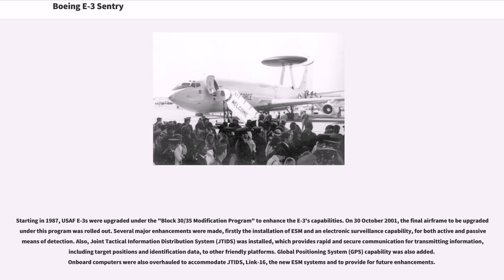Starting in 1987, USAF E-3s were upgraded under the Block 30/35 modification program to enhance the E-3's capabilities. On October 30, 2001, the final airframe to be upgraded under this program was rolled out. Several major enhancements were made, including the installation of ESM and an electronic surveillance capability for both active and passive means of detection. Also, the Joint Tactical Information Distribution System (JTIDS) was installed, providing rapid and secure communication for transmitting information — including target positions and identification data — to other friendly platforms. Global Positioning System (GPS) capability was also added. Onboard computers were also overhauled to accommodate JTIDS, LINK-16, and the new ESM systems and to provide for future enhancements.